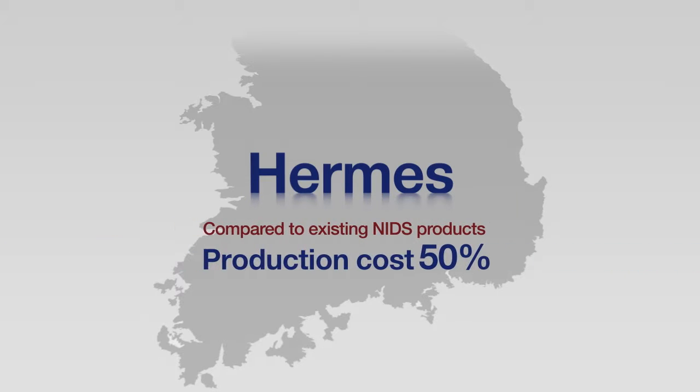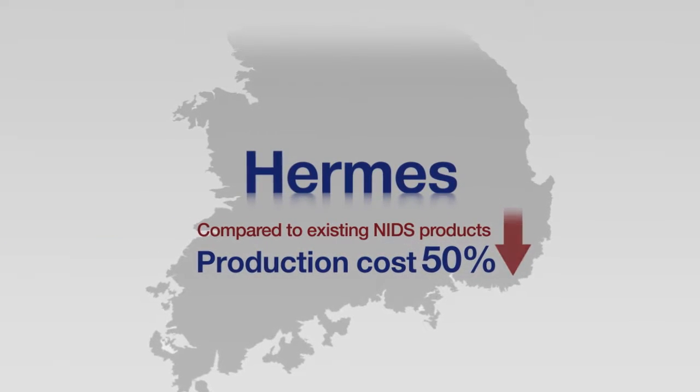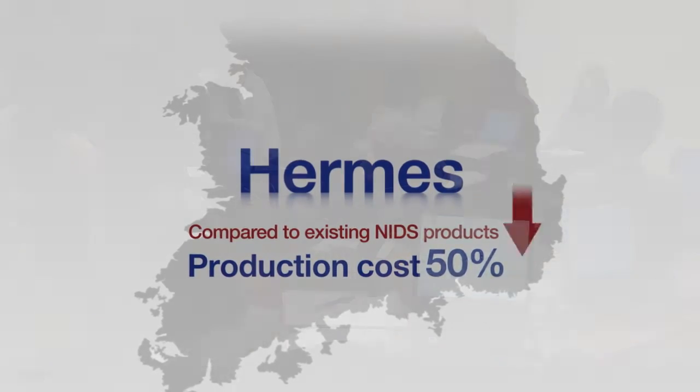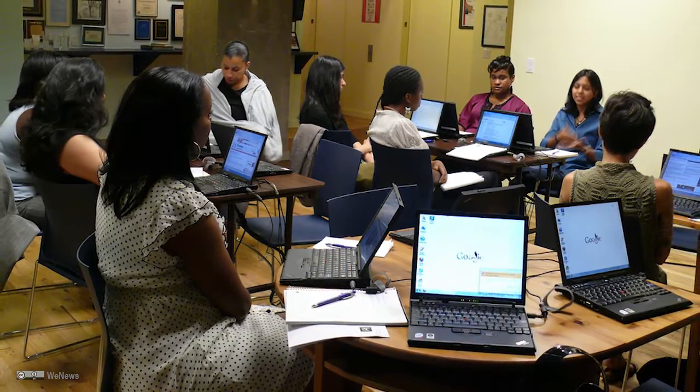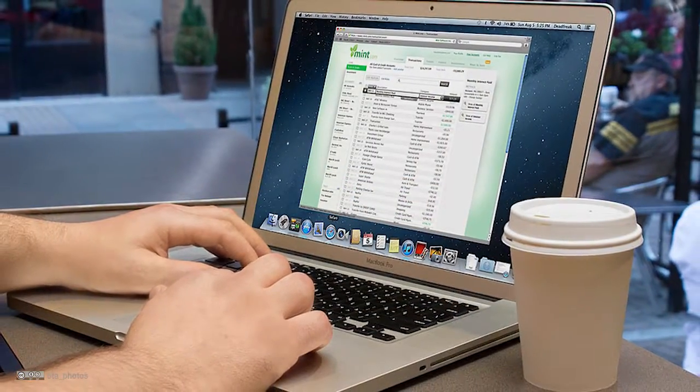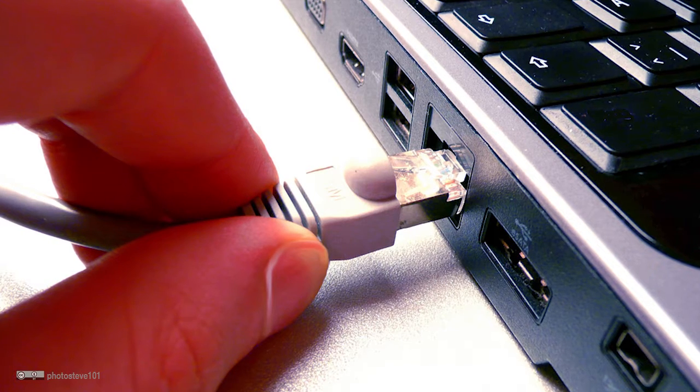The proposed product can be produced for less than 50% of the cost compared to existing NIDS products, enabling a greater number of corporations and agencies to adopt NIDS and thereby contributing to the realization of a safer Internet environment.